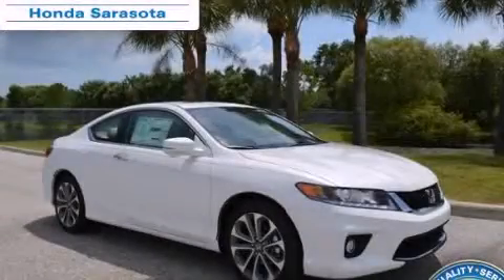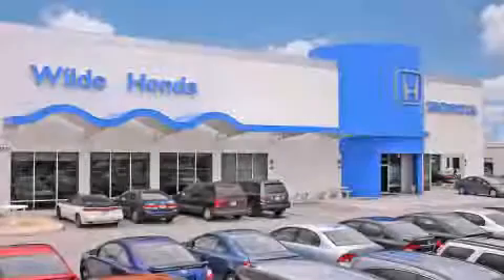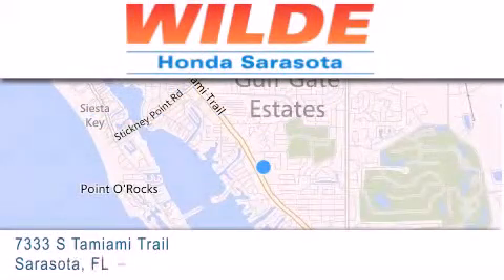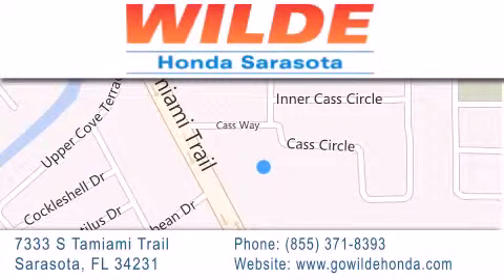Please call us today for more information on this great vehicle. Wilde Honda is located at 7333 South Tamiami Trail in Sarasota. Also shop gowildhonda.com. It's got to be wild.